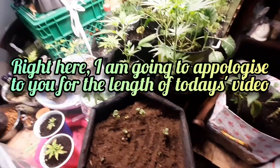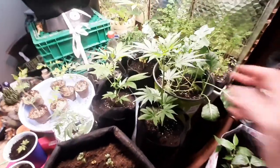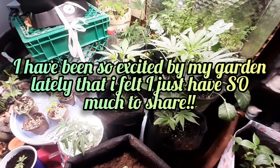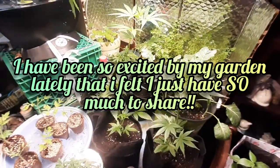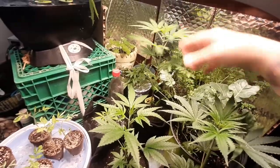Very important to have a veggie table every day. I still have these clones for my girl — she still hasn't come to get them. They're getting kind of big. They're looking fantastic. Happy, happy girls.